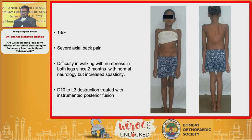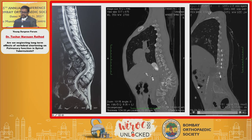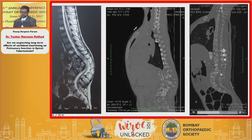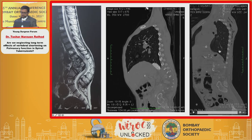A 13-year-old female presented with severe axial back pain, difficulty walking, and precarious neurology. On MRI there was fulminant destruction from D10 to L3 vertebral body with an internal sequestrum compressing the spinal cord. Pre-op and post-op CT scans showed preserved posterior elements and significant anterior column destruction. We instrumented from posteriorly and recovered neurology, but the problem remains that we are not able to regain the length of the vertebral column — this is still a long-term issue.